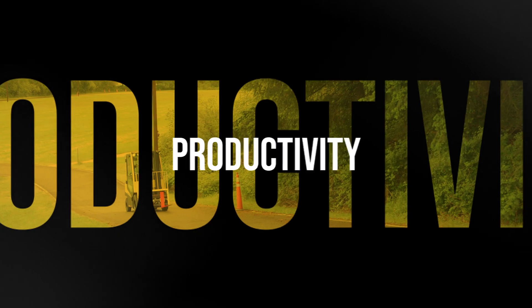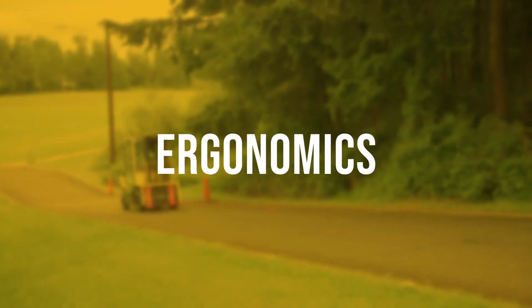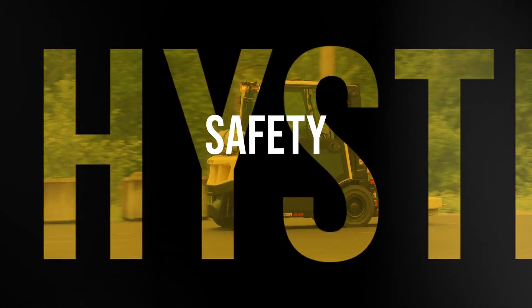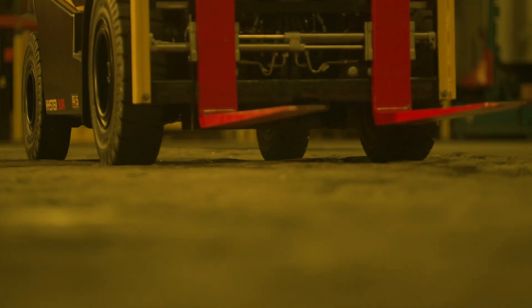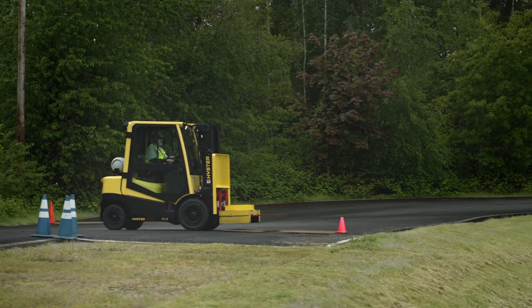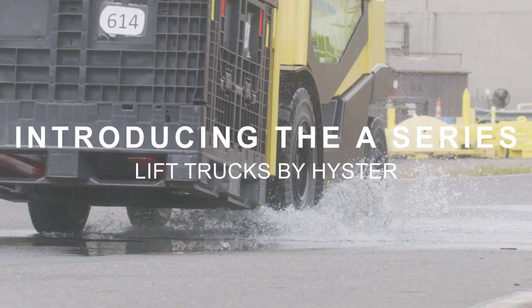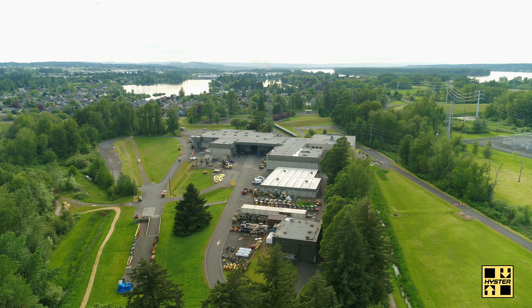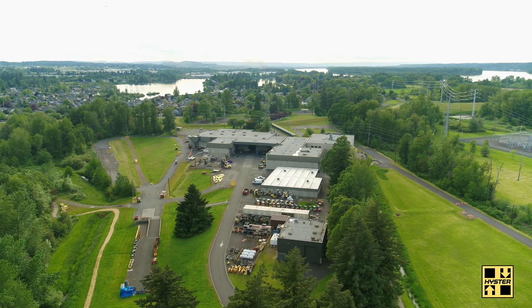Dependability, reliability, productivity, ergonomics, safety — the main objective of our project was to create a truck that allows the customer to specifically choose and select the options to meet their application. My name is John Santiago and I am the Director of Product Planning and Solutions. Our team has been working on this product for years, and what you're going to see is something we are very proud of. We know it's going to serve our customers for years to come.